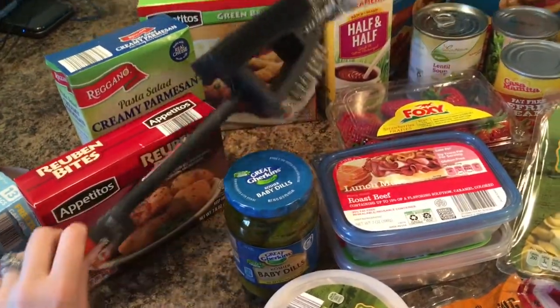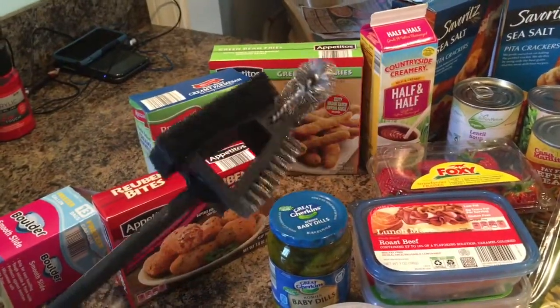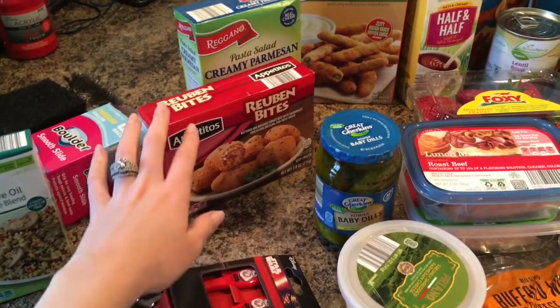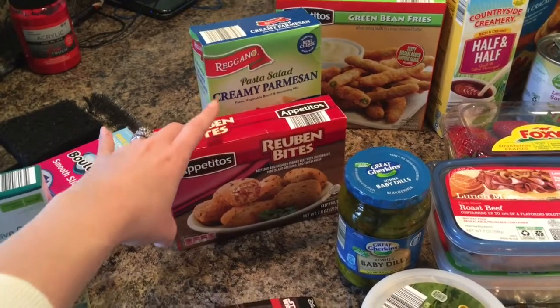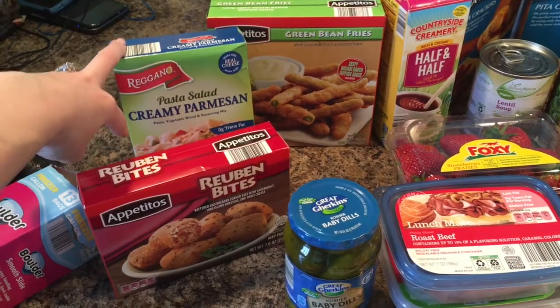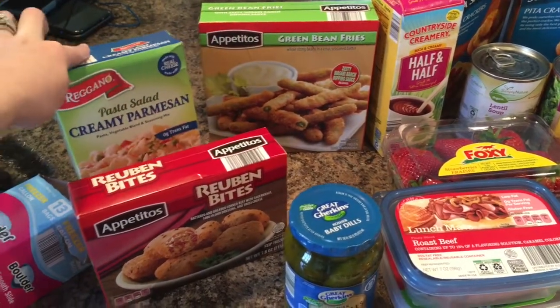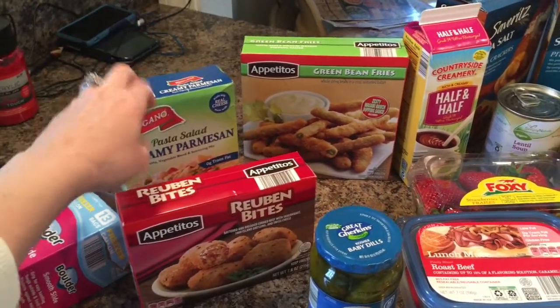For non-food items, my husband picked up this grill brush — it was like two bucks and it looks pretty intense. We also have these Reuben bites, which are a treat item for my husband and me on date night. And then I grabbed this Parmesan pasta salad — I was hungry, so I grabbed a bunch of junk. We're going to have a hamburger and picnic-style night, so I'll make that for that.